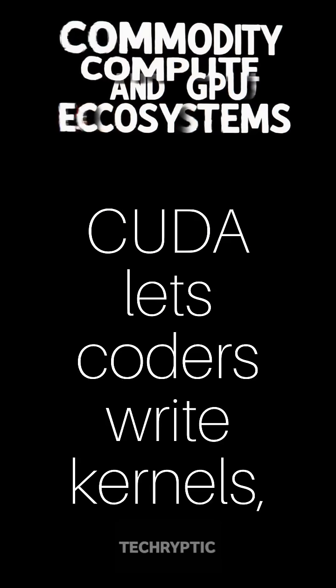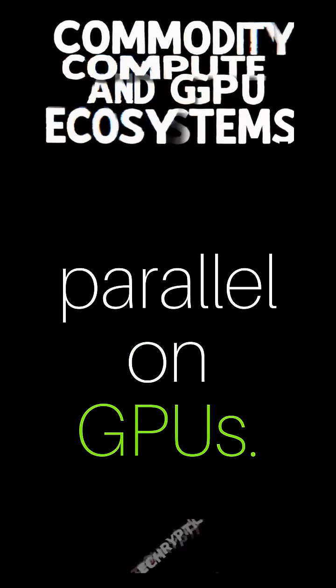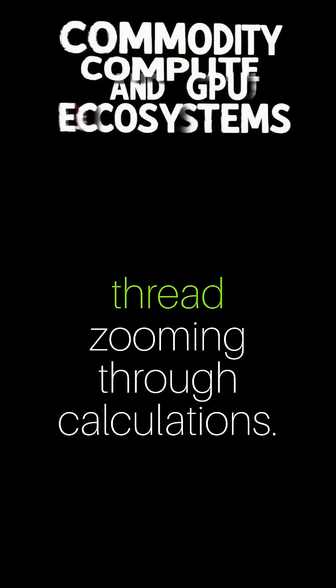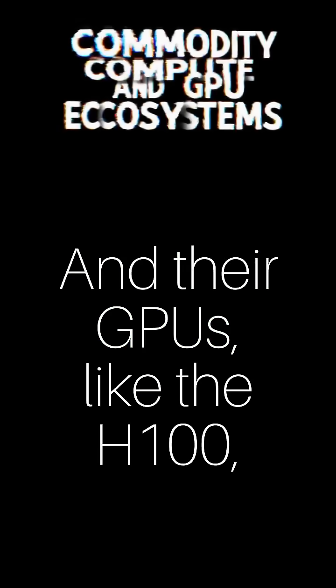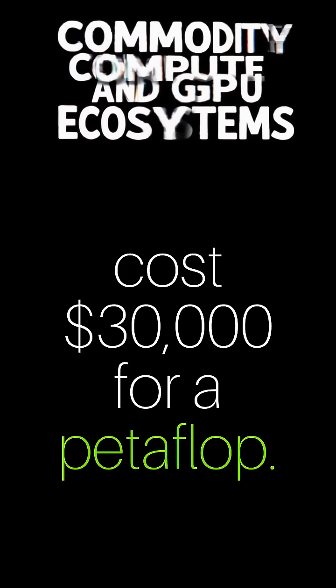CUDA lets coders write kernels — special functions that run in parallel on GPUs. Imagine a matrix multiplication where each output element gets its own thread zooming through calculations. But here's the catch: CUDA only works on Nvidia's hardware, and their GPUs, like the H100, cost $30,000 for a petaflop.